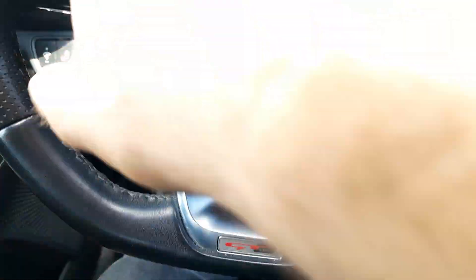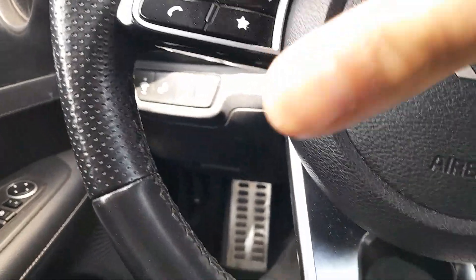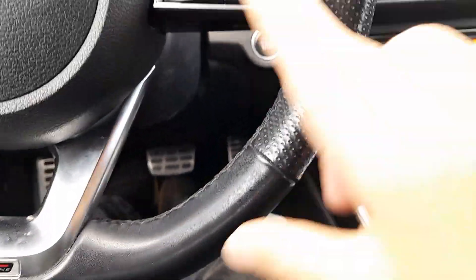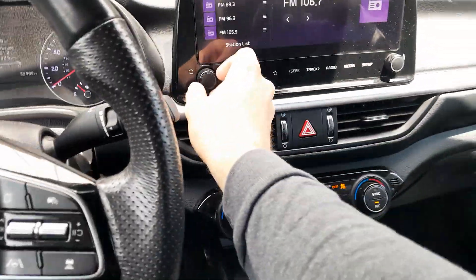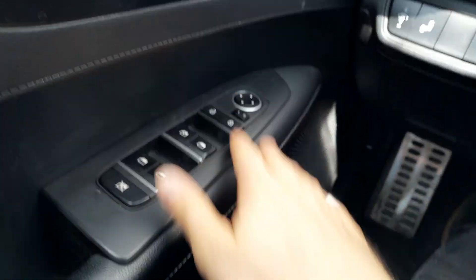Radio controls in the back of the steering wheel with hands-free telephone and voice commander. Got cruise control. Left and right mirror controls.